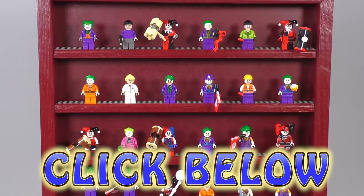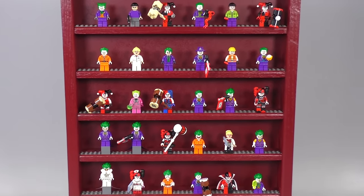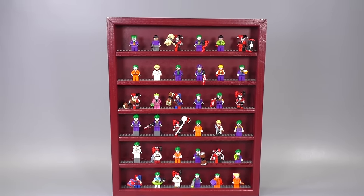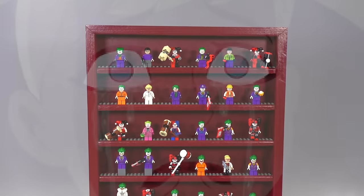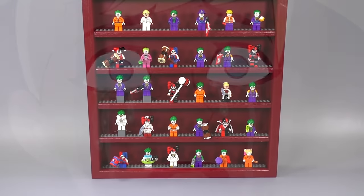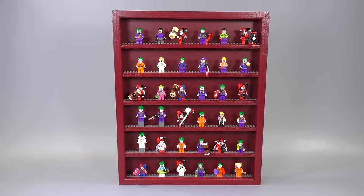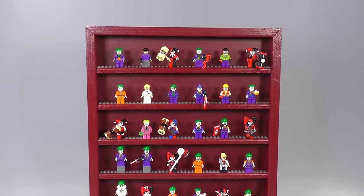Looking at this collection, there's actually one missing — I show her later in the video, but you can maybe guess which Harley Quinn is missing. The sum total should actually be 37 figs, but right now you only see 36.